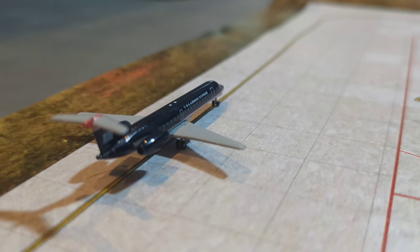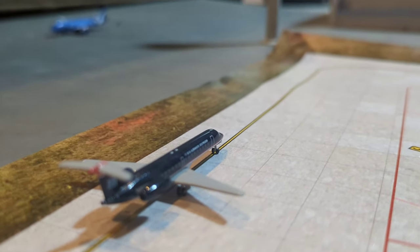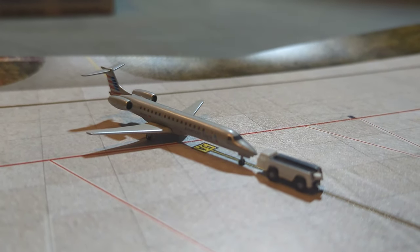Here taxiing to the gate, we have this US Airways Embraer ERJ-145. He has arrived in from Philadelphia. Here pushing back, we have this American ERJ-145. He is getting ready for departure out to Charlotte Douglas.